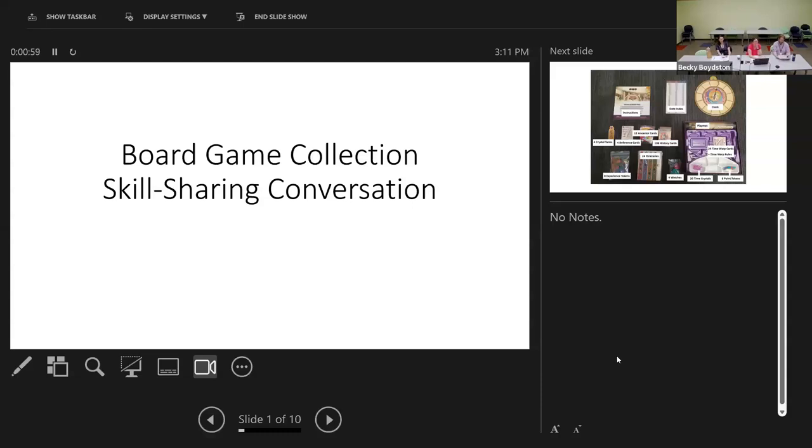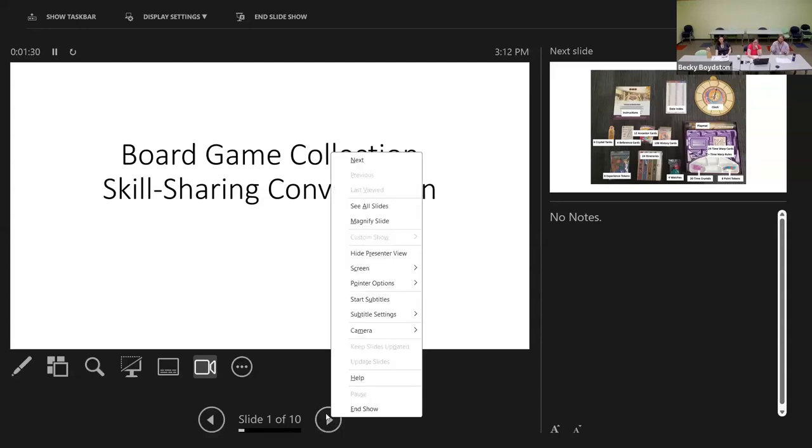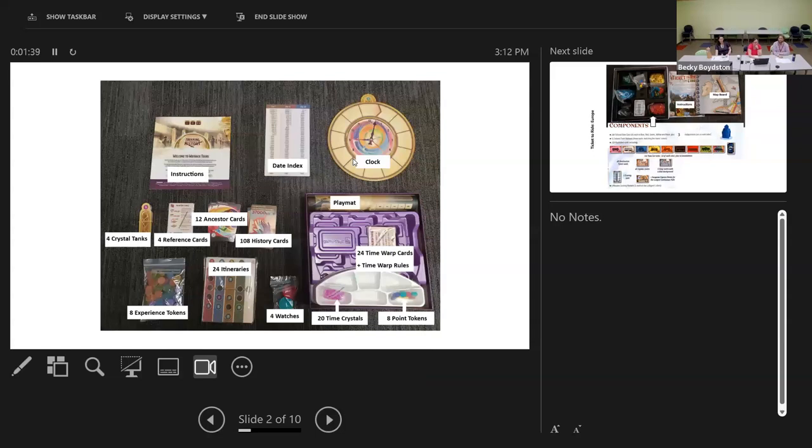Name recognition and popularity matter too. Some games are very well known, and others have popular names attached — there are a whole number of Disney games that often do well. Our third best performing game is Codenames Disney. Another factor is the uniqueness of a game. It can be worth having a game that might not circulate as much if it offers players something really different. Our worst performing game is Nyctophobia, where all but one player is blindfolded — that's something really different from just about anything else out there.